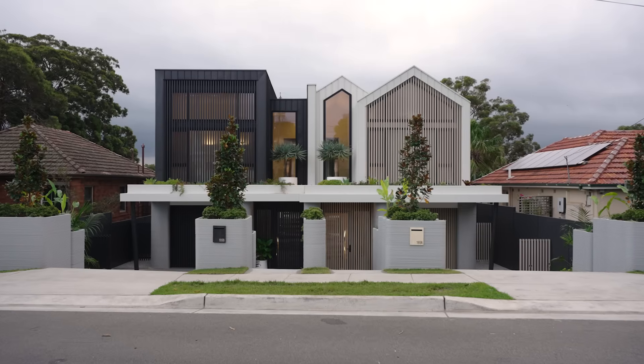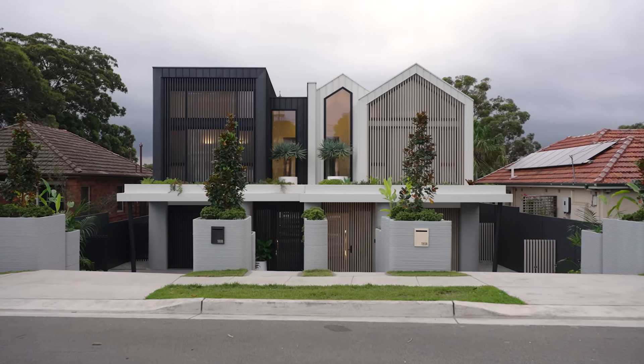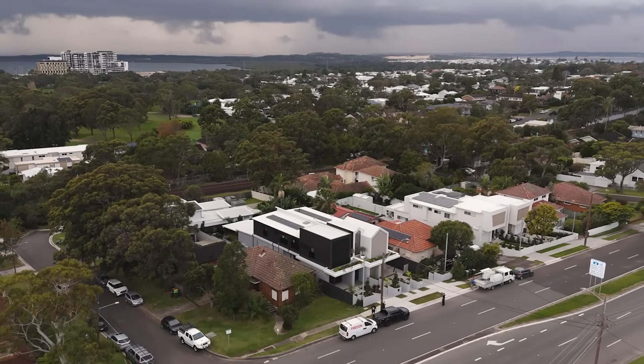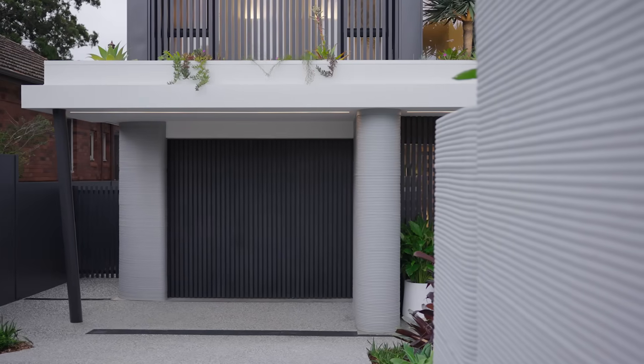We're here in the first full-scale 3D concrete printed house in Australia and the Southern Hemisphere. This property is located in Woollooware, New South Wales, which is very close to Cronulla. The area is a very upmarket suburb for housing, fit-out, finishing, and general style.